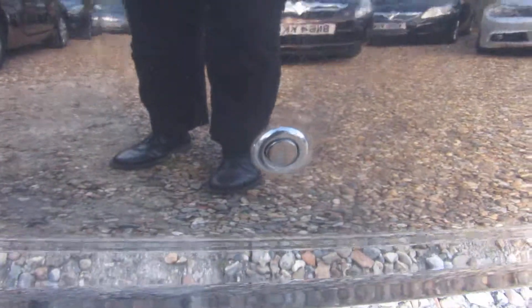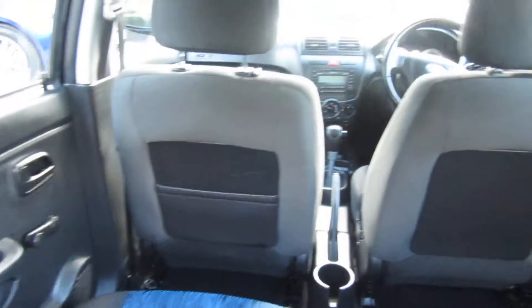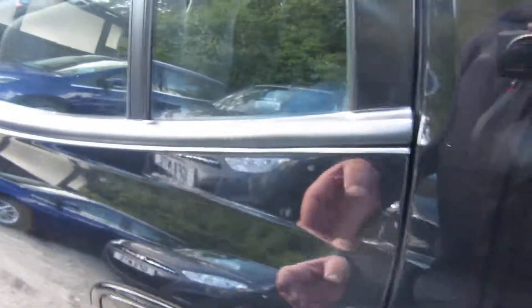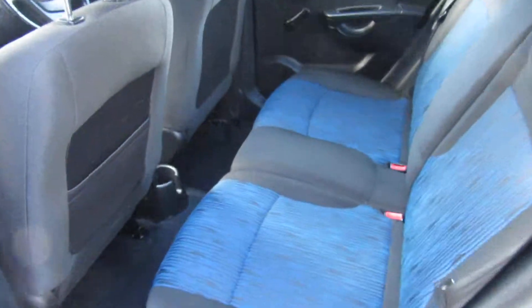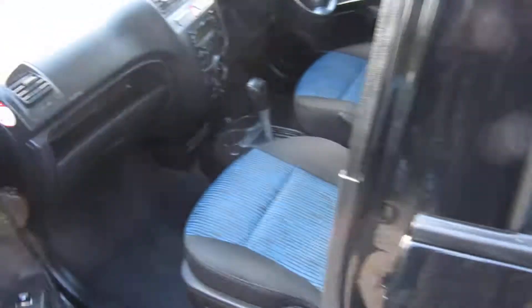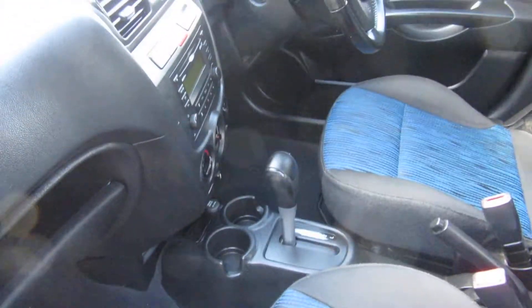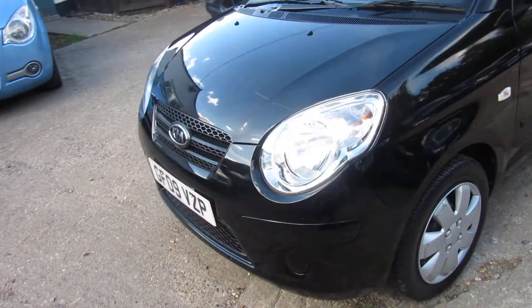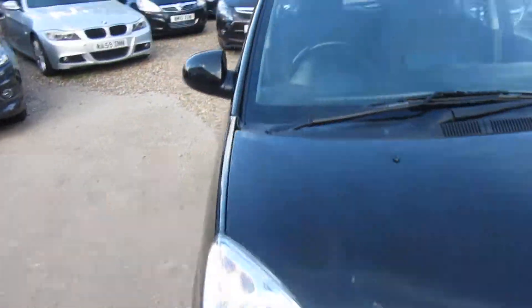It's got rear parking sensors. You can see the boot size — nice cabin space, nice little car. These smaller cars are becoming more popular now; they're called city cars. So let's have a little look inside at the mileage and things.